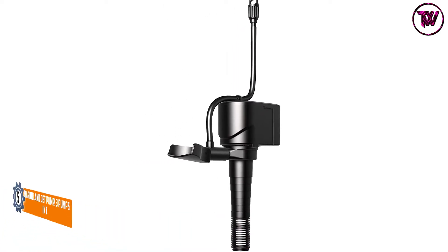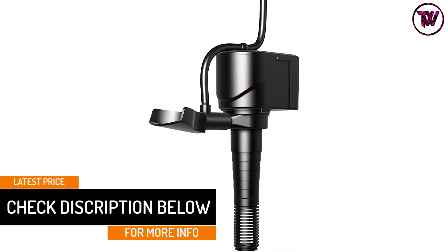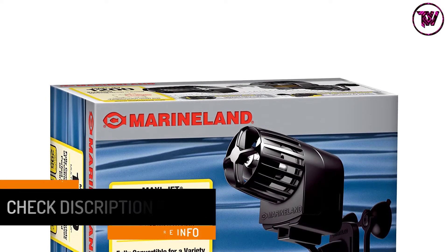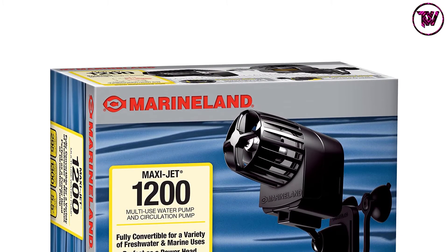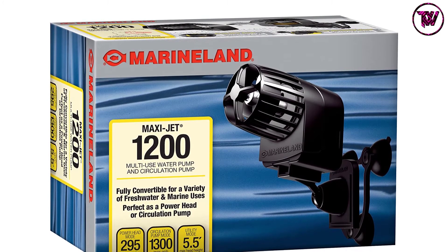The good thing about this pump is that it uses the least amount of energy. Additionally, it is made according to industry standards while keeping performance and style in mind. Basically, this is the most adaptable pump that you will find today.